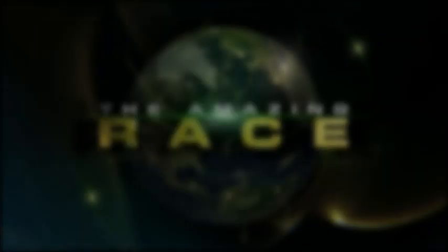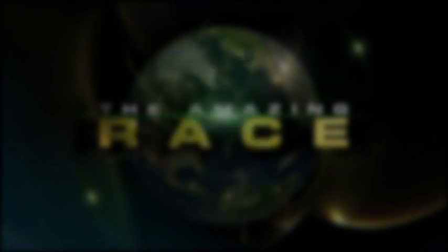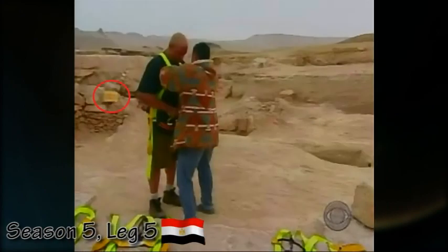Something similar happened in season 5 when the yield was introduced. Though only a few were seen and only one was used, there was actually a yield on every leg except for the last two. Again, if you look closely, you can see the large yellow board of some of these unaired yields in these episodes.